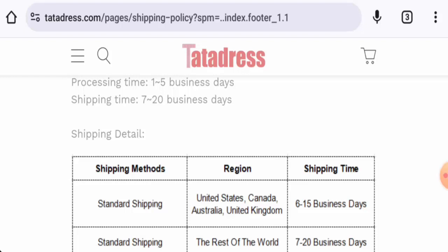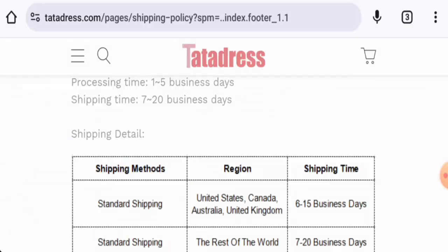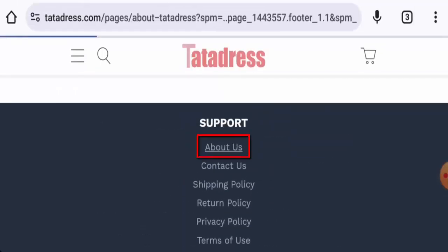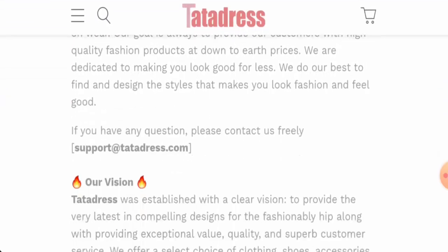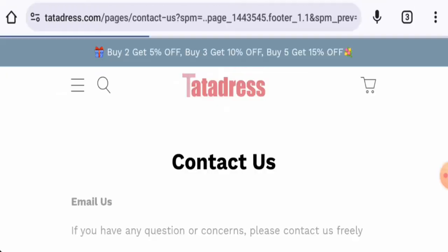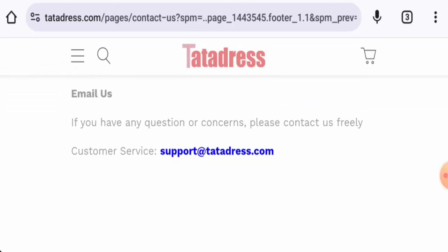Regarding domain information, this website was founded on 24th April 2020 and will expire on 24th April 2024, making it over two years old. They do have an About Us page with business establishment details provided. Next, checking the contact details — they have given only an email address, and the email name matches the domain name.